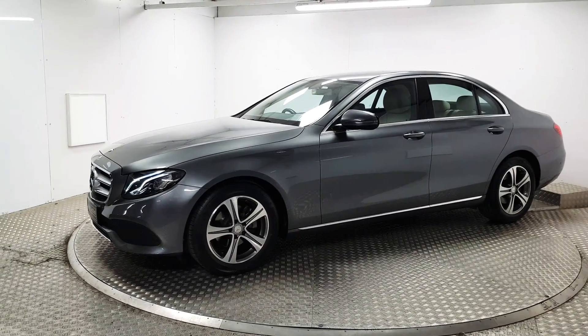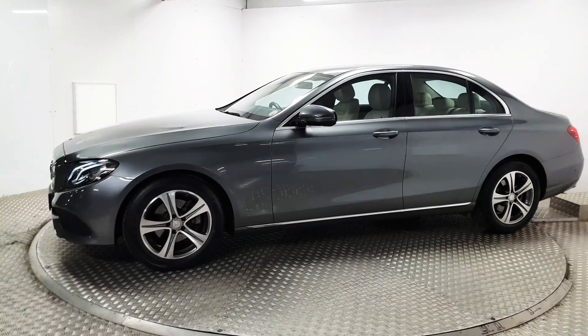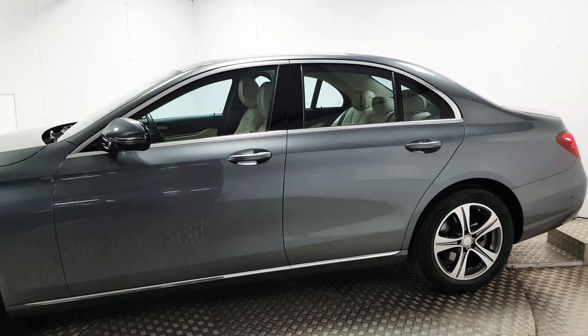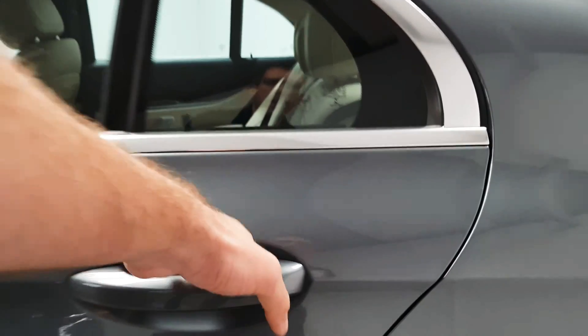At the front you've got front parking sensors, full LED automatic headlights, and 17-inch alloy wheels. The colour itself is selenite grey metallic, and on the inside there is a full cream leather interior.